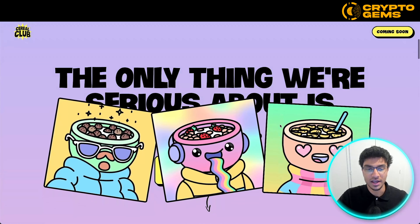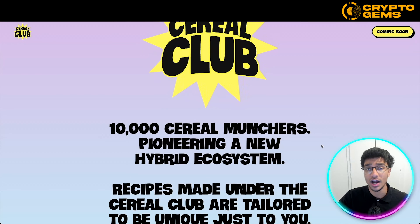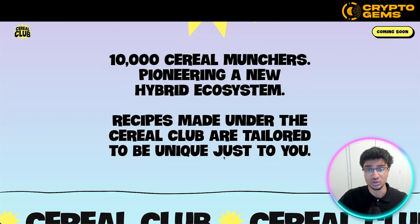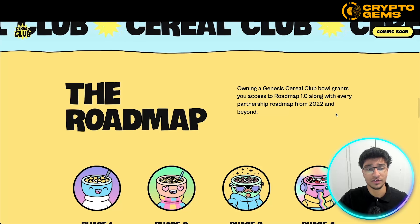Scrolling down, they show a couple more of their NFT artworks, all very well-designed in my opinion — resembling Doodles as I've mentioned, and a lot of people in the community really love this sort of design. Over here it says: Cereal Club, 10,000 Cereal Munchers pioneering a new hybrid ecosystem. Recipes made under the Cereal Club are tailored to be unique just to you. They also have a Cereal Club banner and a roadmap.